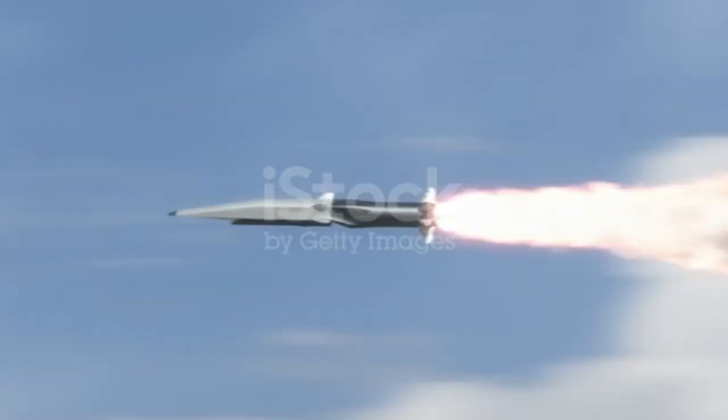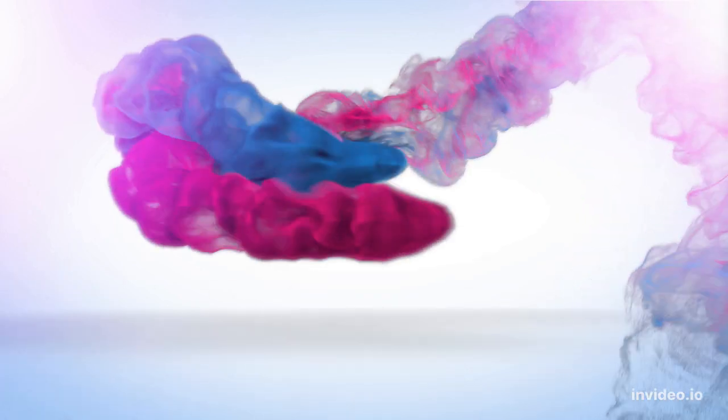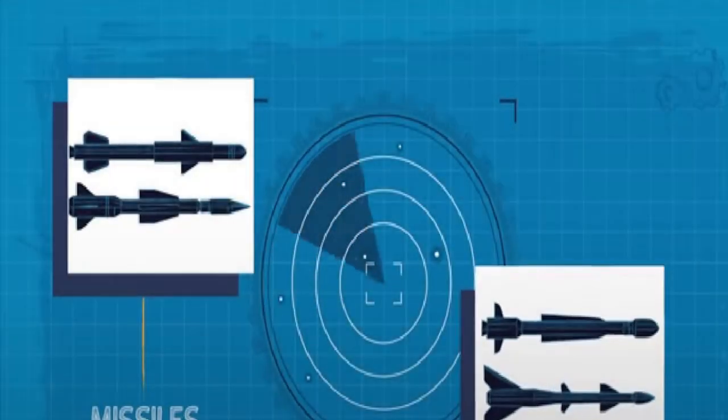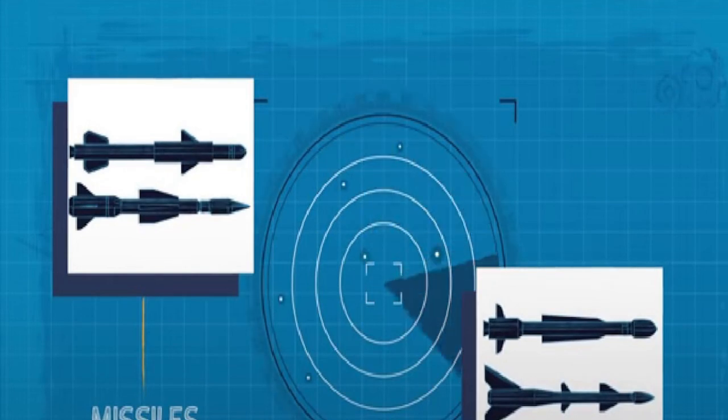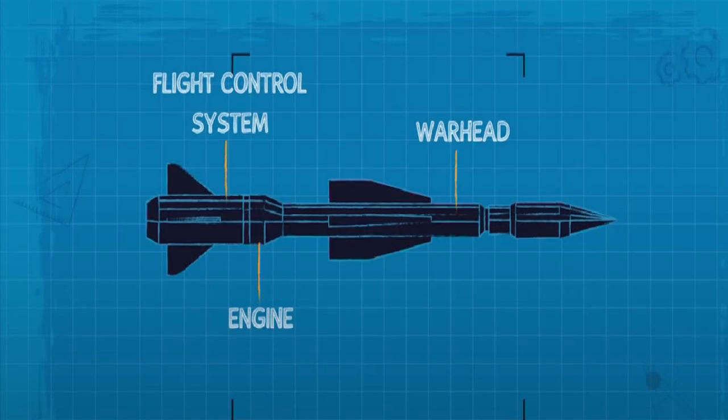But how do guided missiles operate with such deadly accuracy? All guided missiles are made up of several key components, including the engine, warhead, flight control system, and guidance system.